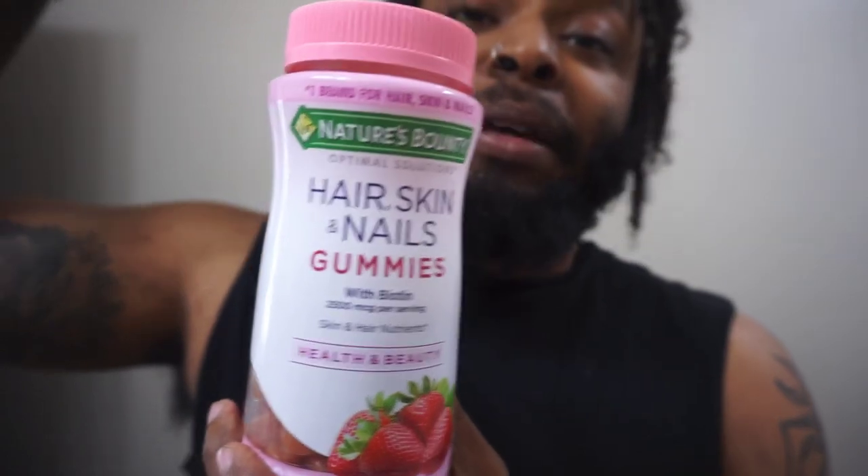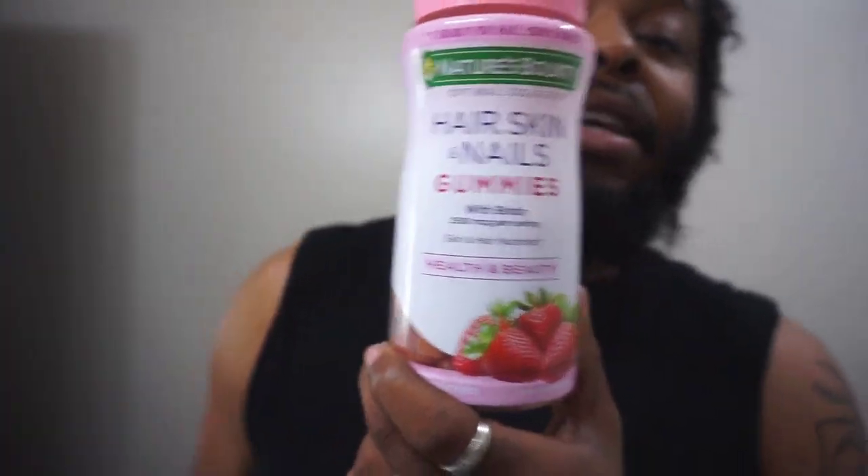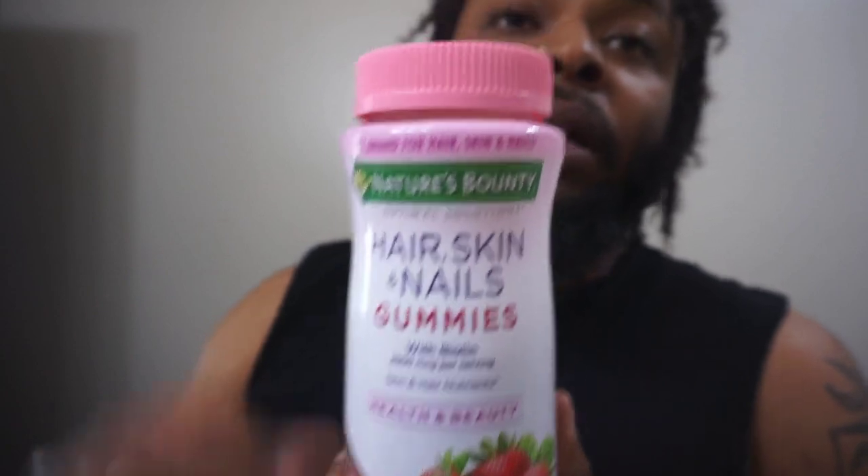First up, you wouldn't have expected this — Hair, Skin and Nails vitamins. This ain't just gonna help your beard, it's gonna help you all around. I don't get blackheads, I don't get pimples — that's because I drink my water, I eat good, and I take vitamins. Hair Skin and Nails will help accelerate any growth you're looking to do. This is number one.